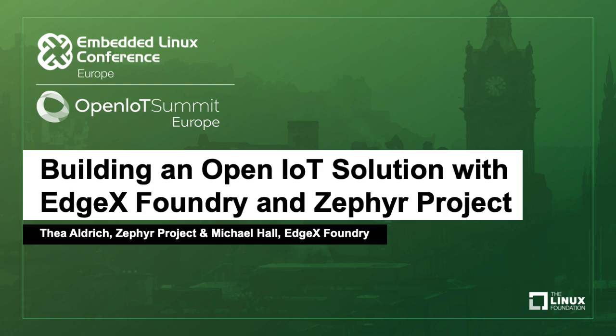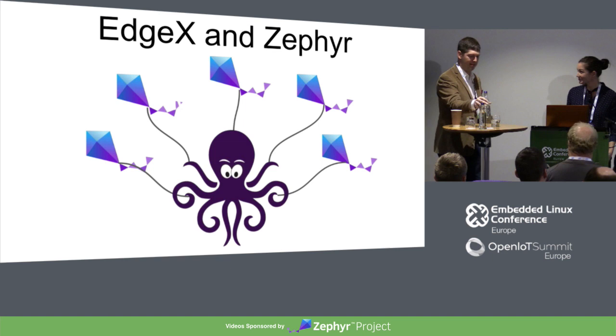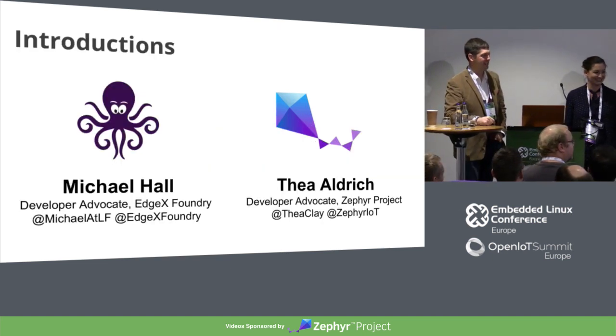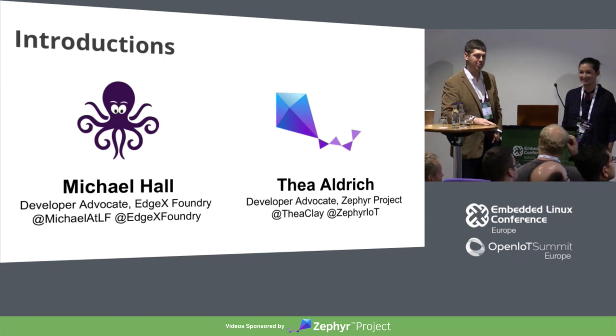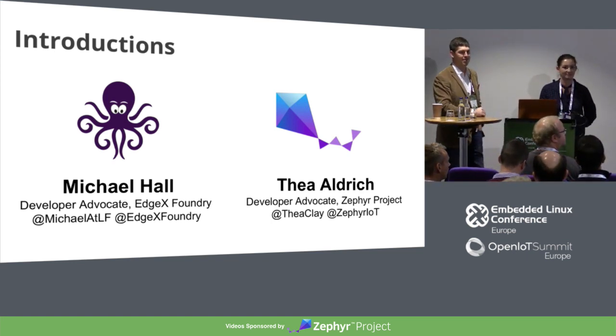Hello. Thank you all for coming. My name is Thea Aldrich. I'm the developer advocate and evangelist for the Zephyr Project. And I'm here today with Michael Hall, who is the developer advocate for the EdgeX Foundry Project. We're going to be talking about how our two projects can be used together to give you a full IoT solution from devices to clouds.